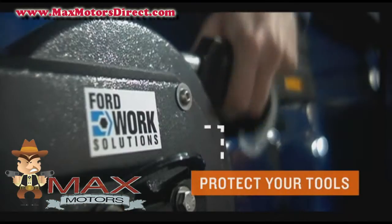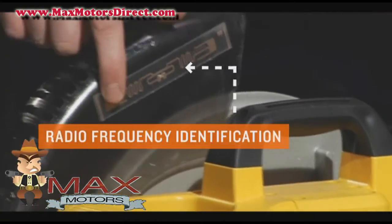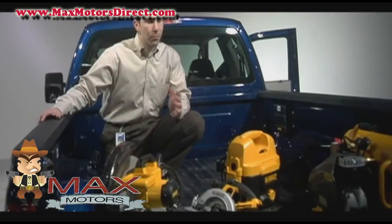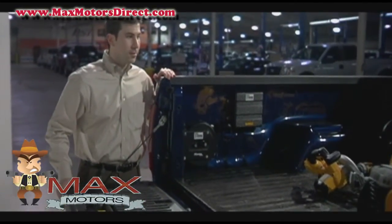It's the only truck that's going to have a cable lock system, a tool tracking system, and RFID tags that allow you to identify what may not be in the truck and make sure before you leave that you have the right tools. It's for people that rely on their truck to make a living.